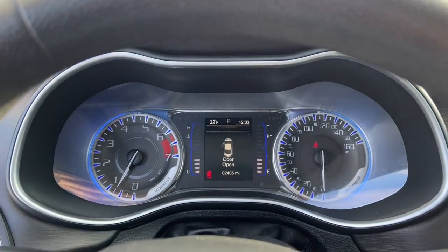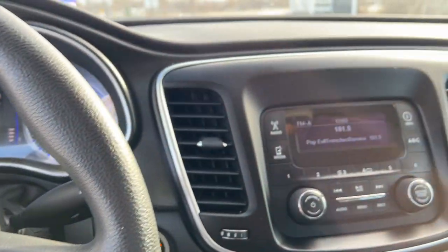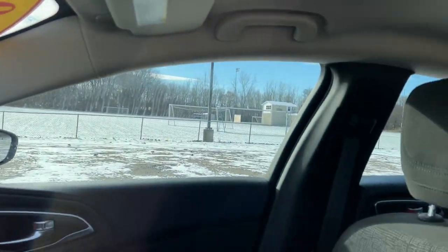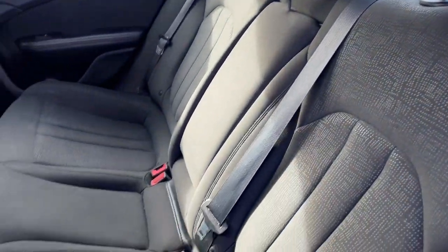The following are some of this vehicle's highlighted options: keyless entry, alarm, electronic stability control, intermittent wipers, traction control, passenger vanity mirror, tire pressure monitoring system, automatic headlights, MP3 player, and trip computer.